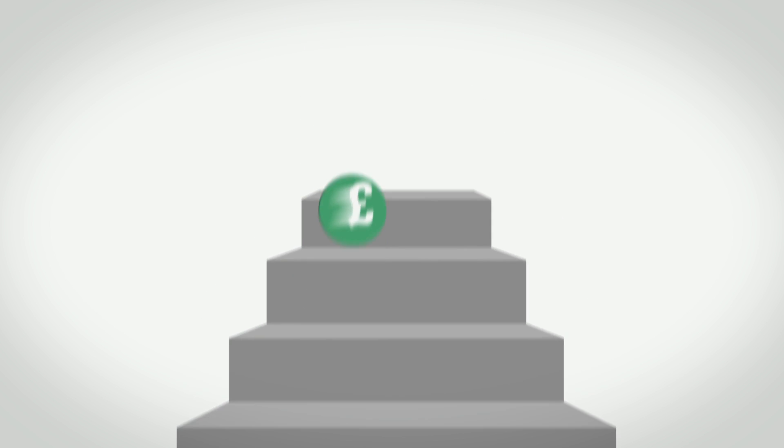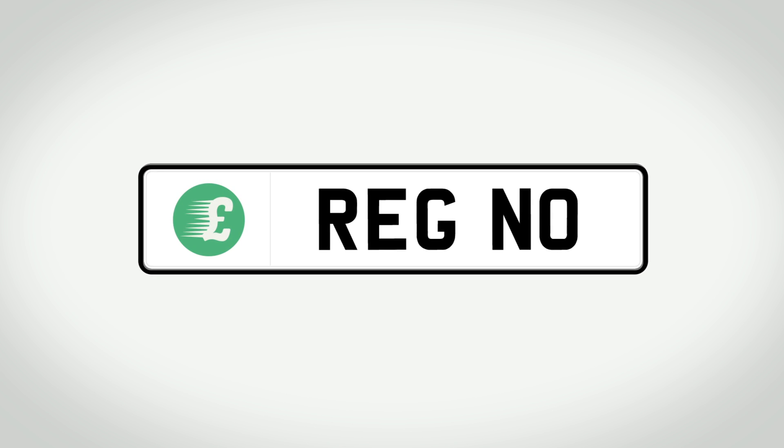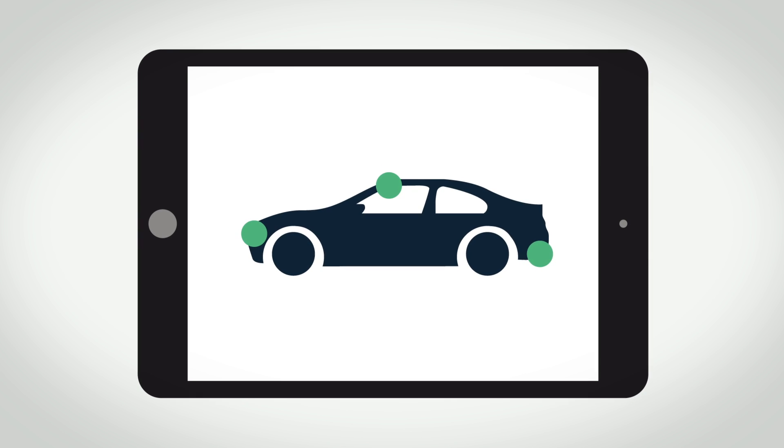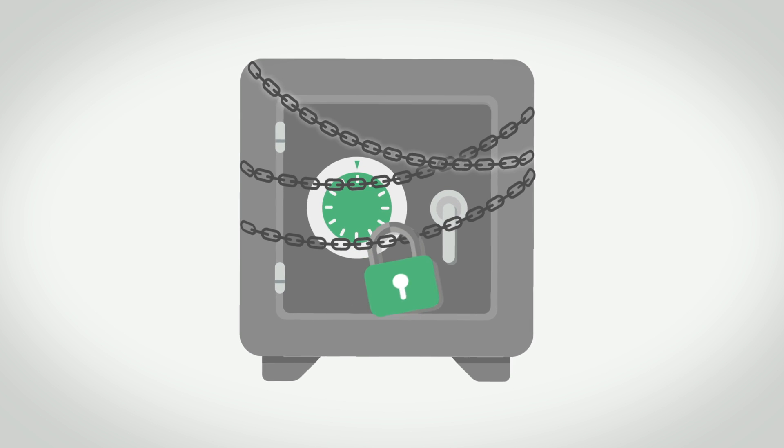Price & Go's step-by-step valuation process has accuracy and reliability at its heart. Type in your registration number and give us an honest assessment of your vehicle's condition. Our valuation process is simple but thorough, so that every little detail you supply allows us to give you a pre-agreed price that's safe, really safe.